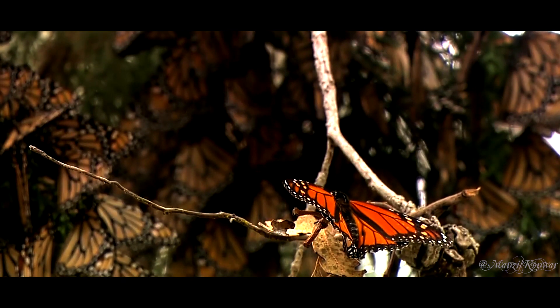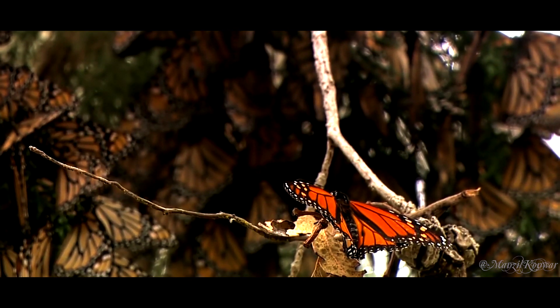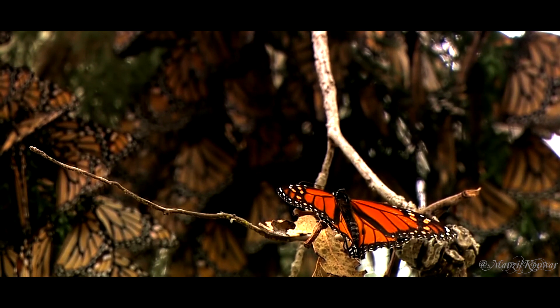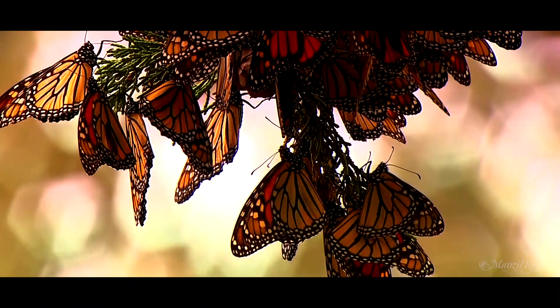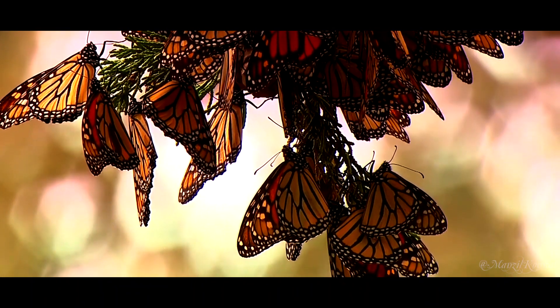Usually within a three- or four-hour period, the butterfly will master flying and will search for a mate in order to reproduce. When a female lays their eggs on some leaves, the butterfly life cycle will start all over.